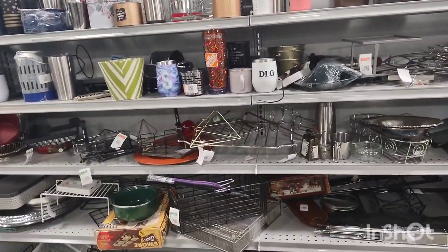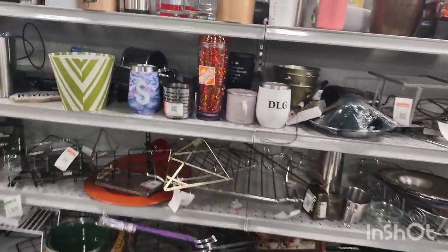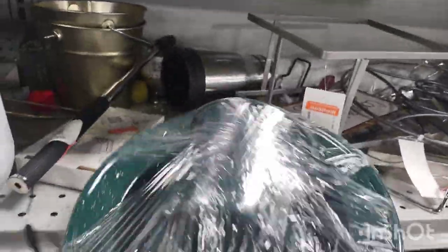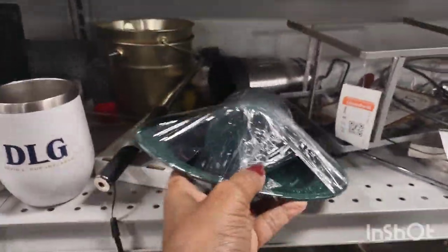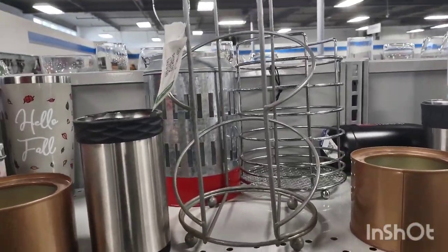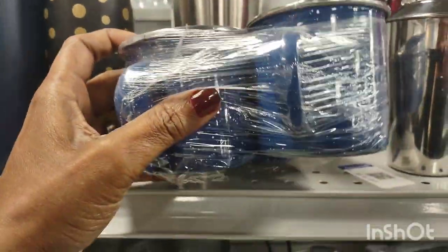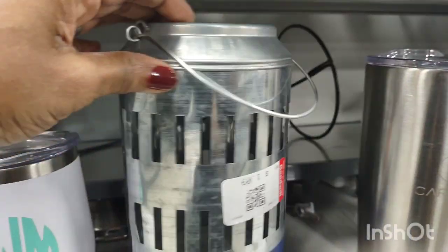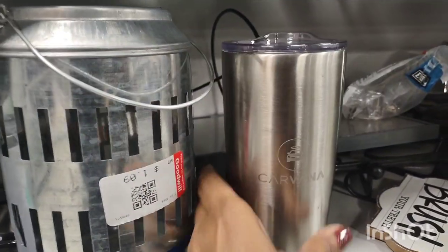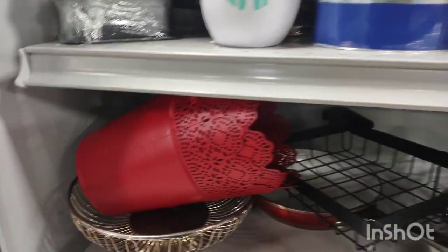Not sure who makes them but I love the gold with the floral pattern in the middle — those were lovely. And I think this is the metal section, yes the metal section. They had some camping dinnerware, mugs. They used to keep these mugs in with the mugs in the coffee aisle but I guess they have so many mugs now they put the metal mugs in with the metals. Some baskets.